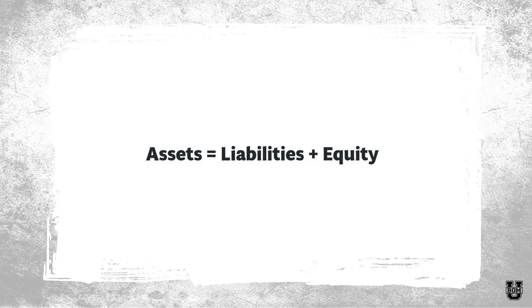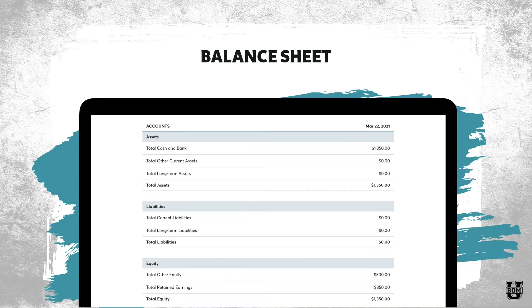The formula on our balance sheet is: assets equals liabilities plus equity. Here's an example of a sample balance sheet. At the top we've got our assets — $1,350 in our bank account, that's the total cash and bank, no other assets. For liabilities, we don't have any because we're a cash basis taxpayer. And for equity, we've got the same $1,350 because in this case assets equals liabilities plus equity — $1,350 equals $1,350.